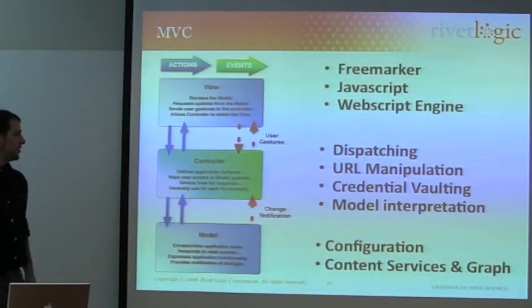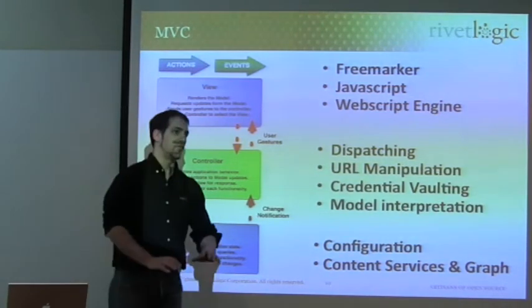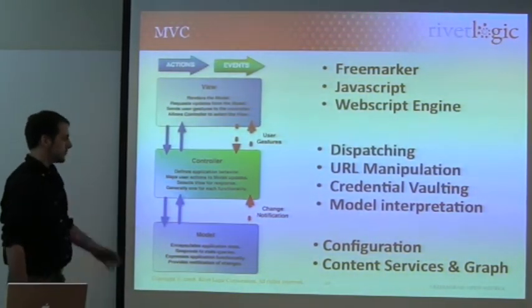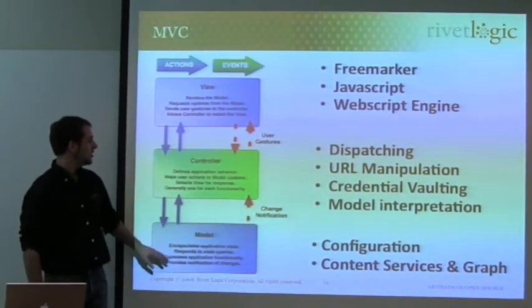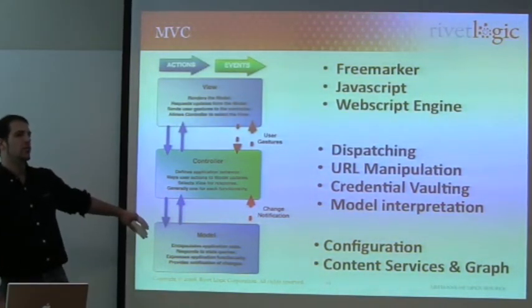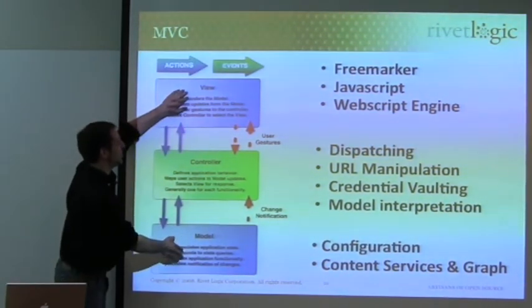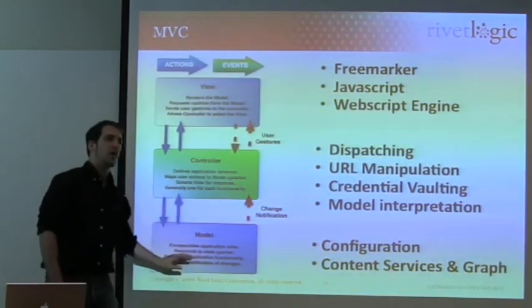SURF is essentially an MVC pattern — it's Alfresco's own application framework using MVC. It's a classic model-view-controller pattern, which we employ whenever we want to separate the view from the model. We want to make sure there's no tight coupling between these two parts, and what that enables us to do is to have multiple views for one model.